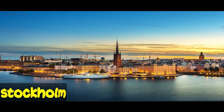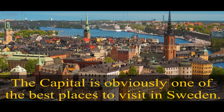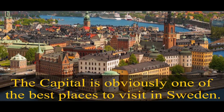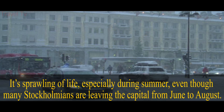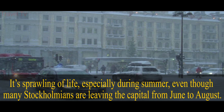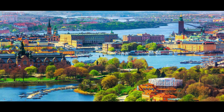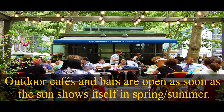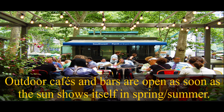Stockholm. The capital is obviously one of the best places to visit in Sweden. It's sprawling with life, especially during summer, even though many Stockholmians are leaving the capital from June to August. Outdoor cafes and bars are open as soon as the sun shows itself in spring and summer.